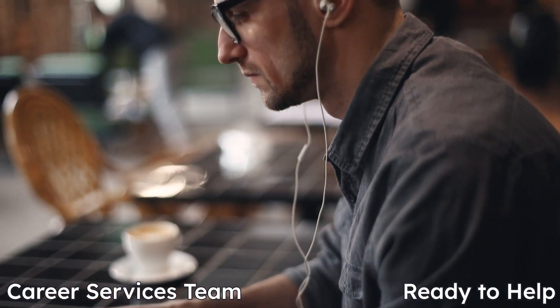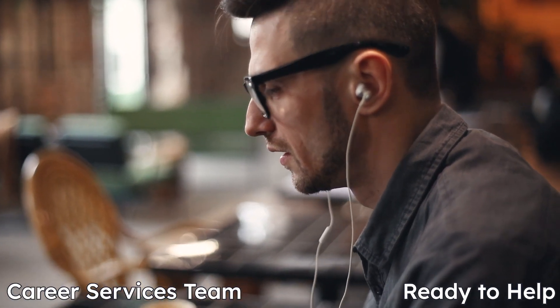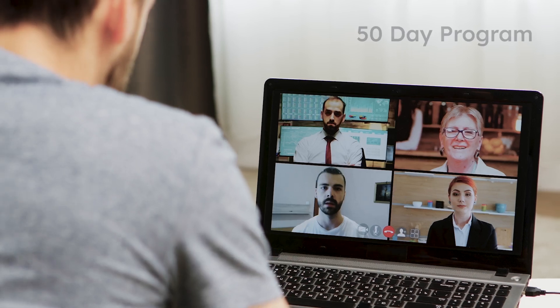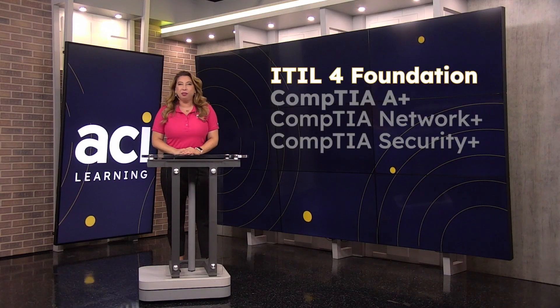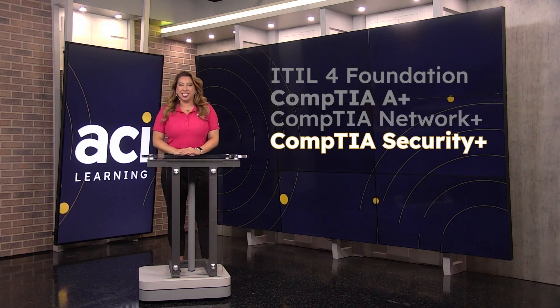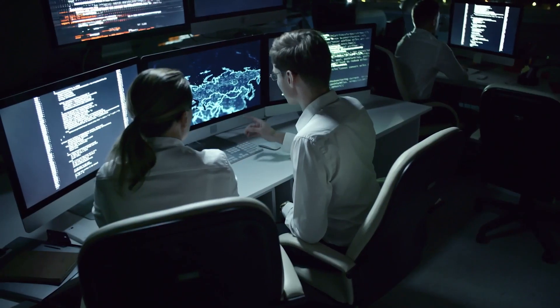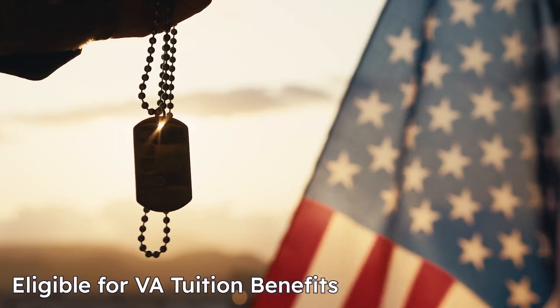Our career services team will help you perfect your resume, optimize your LinkedIn profile, and get you connected with local employers. This program is only 50 days long and features courses on ITIL 4 Foundation, CompTIA A+, Network+, and Security+. All of the courses are recommended for college credits by the American Council on Education and eligible for VA tuition benefits.